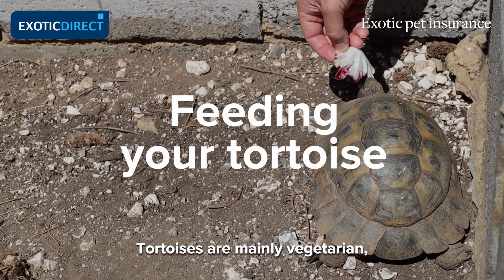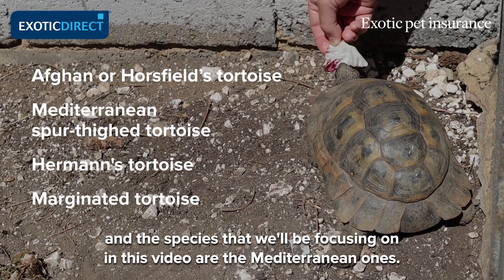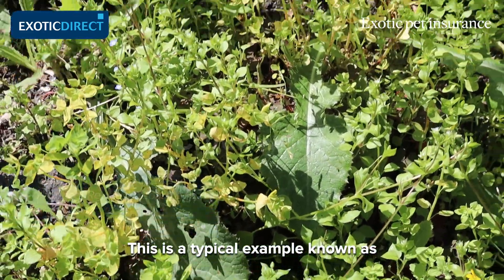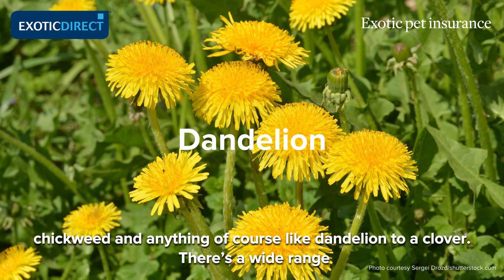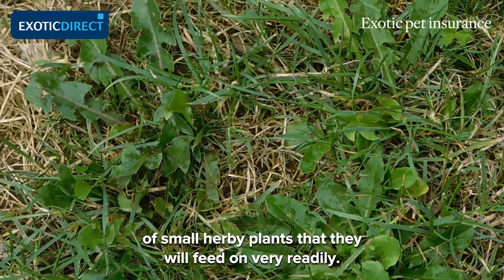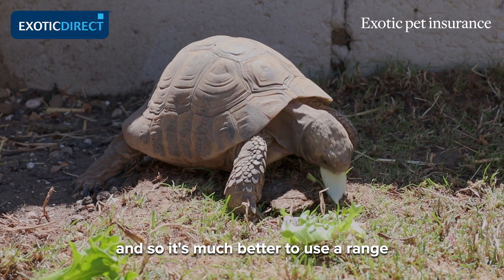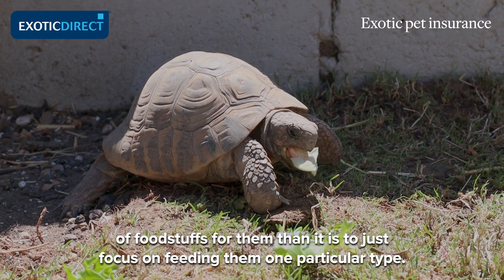Tortoises, the first thing that has to be said, are mainly vegetarian, and the species we'll be focusing on in this video are the Mediterranean ones. In a typical garden there are a lot of plants that tortoises will enjoy eating. This is a typical example known as chickweed, and anything in the way of dandelion, clover, and a wide range of small herby plants that they will feed on very readily. These have a varied range of ingredients, so it's much better to use a range of foodstuffs than to focus on just one particular type.